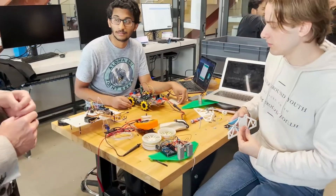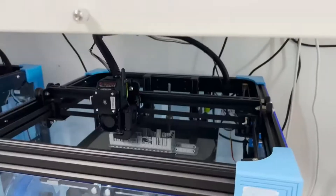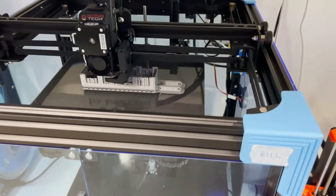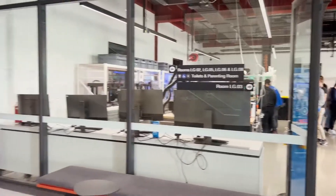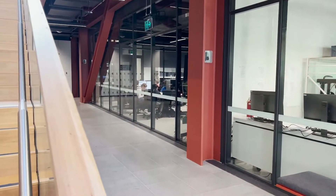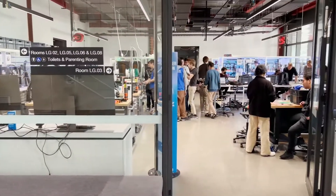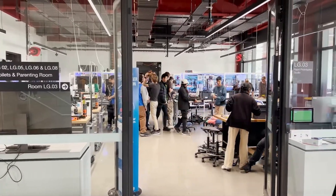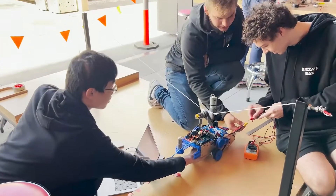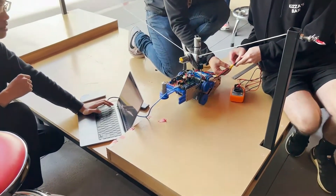We've got the design and build studios here, and there are obviously a range of capabilities including banks of 3D printers. We've got hardware and software IT capabilities in the next space, a large CNC machine out the back, and other capabilities. You can see the students in there doing prototyping exercises and getting their models together.